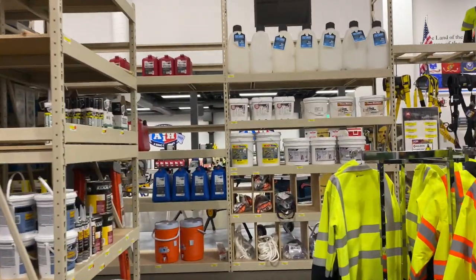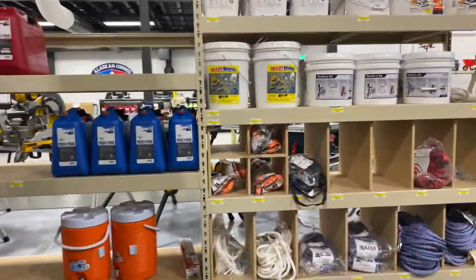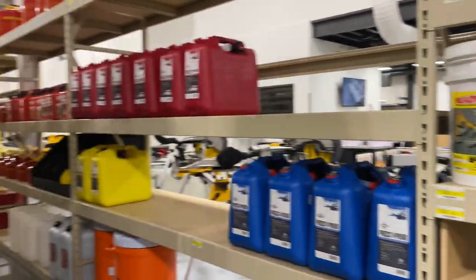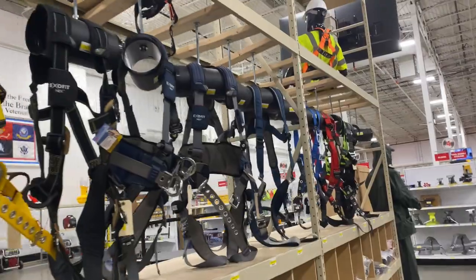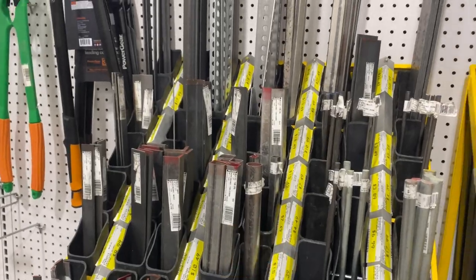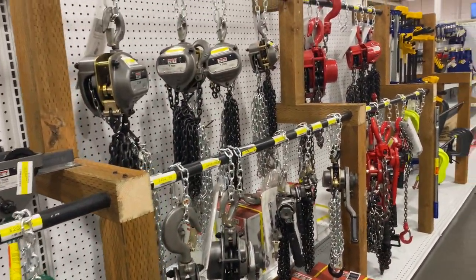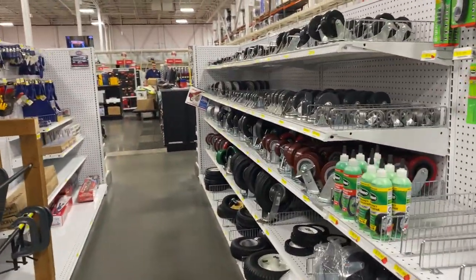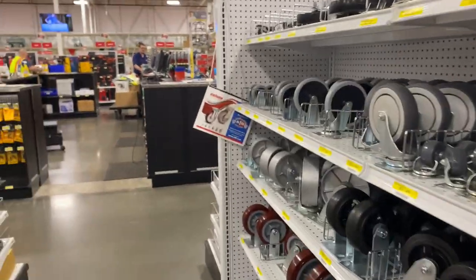Here's some other stuff over here. They've got some heaters, fuel containers, body harness, a little bit of metal materials — not the biggest selection of metal, but some metals. Some chains, some hoists, and caster wheels. They're building all kinds of sorts of stuff.